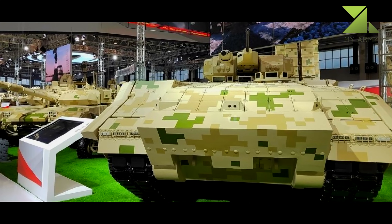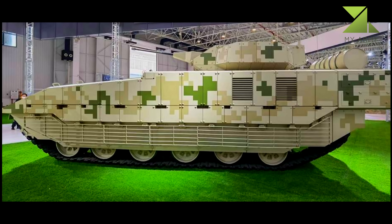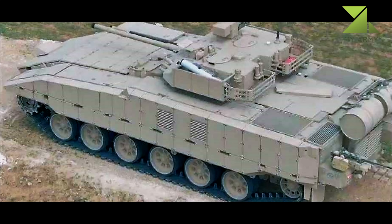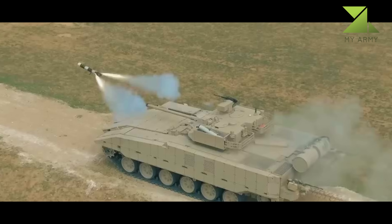The VN-20 keeps the original suspension of the VT-4 consisting of six large dual rubber-tired road wheels with the drive sprocket at the front, idler at the rear, and track return rollers. To extend the operational range of the VN-20, two additional diesel fuel drums can be mounted externally at the rear.